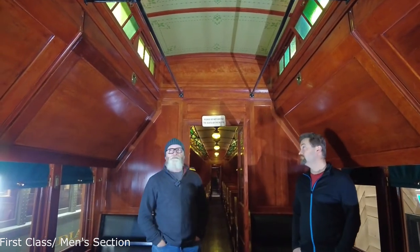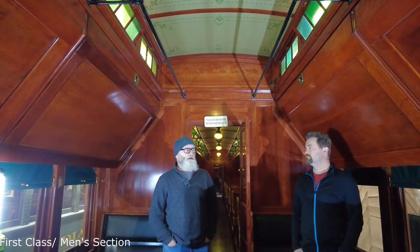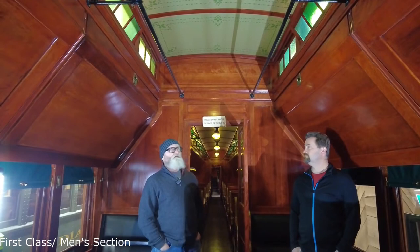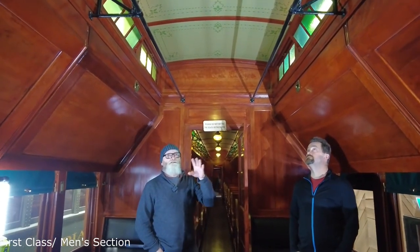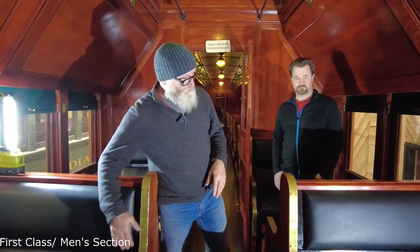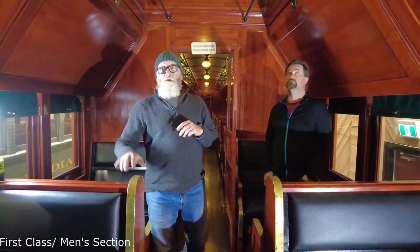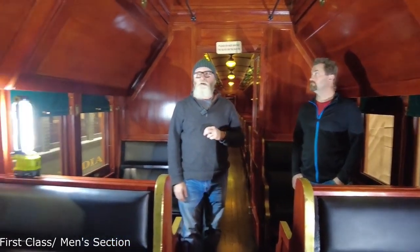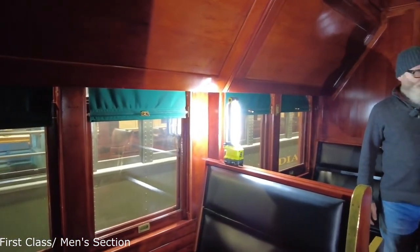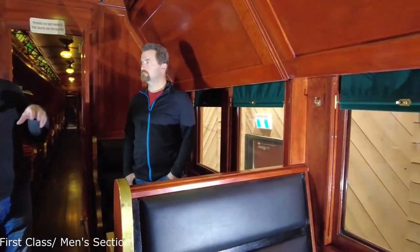In what would have been considered the first class section of the colonist car, this section is still, other than the painted roof panels, entirely original woodwork. Components are still all original — all of the wall woodwork, all of the bunks, all of the wall paneling, and even the siding inside this part of the car is still original as well.